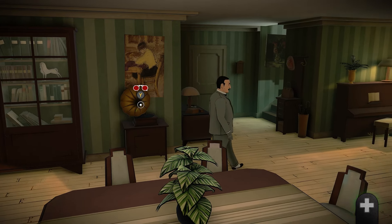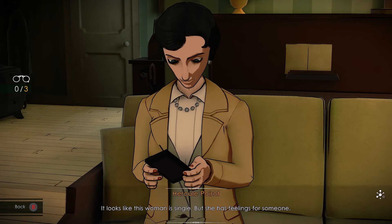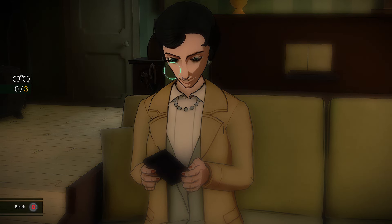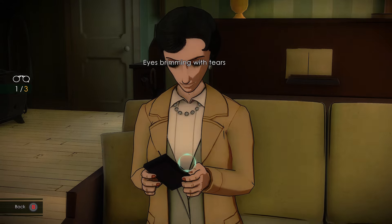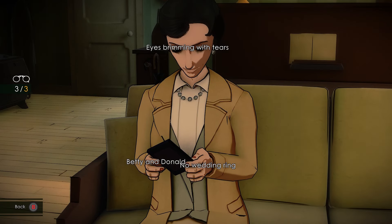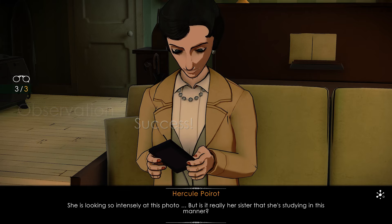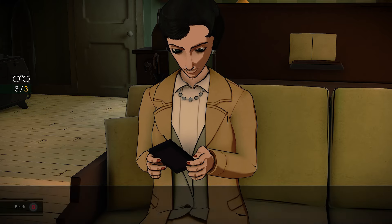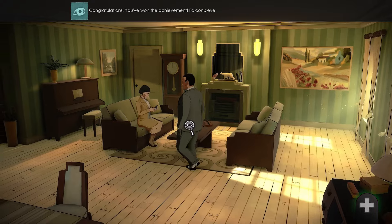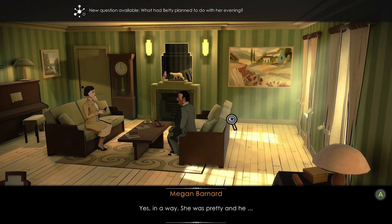Observe the sister again and hover over her eyes, her ring finger on the left hand, and the picture frame. It looks like this woman is single but she has feelings for someone. She is looking so intensely at this photo — but is it really a sister that she is studying in this manner? Interrogate the sister and pick the following options: ask if Donald was in love with Betty, accuse her of lying, and ask her if she fears Donald is going to be a suspect.